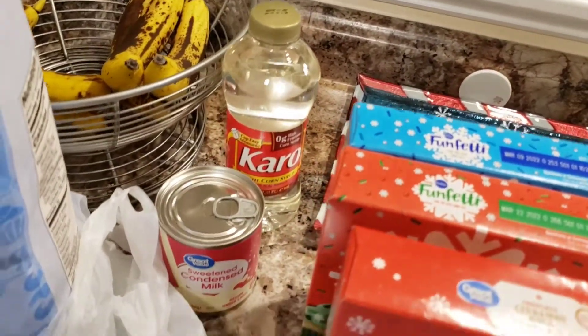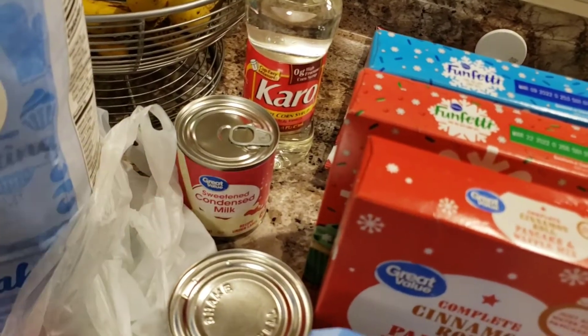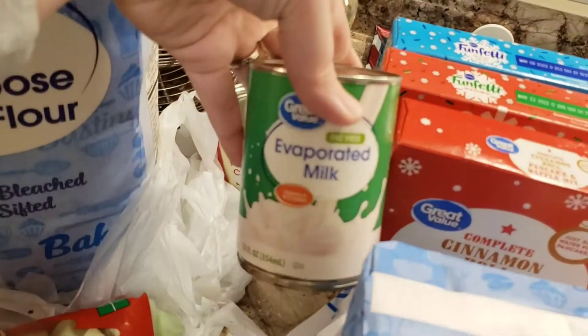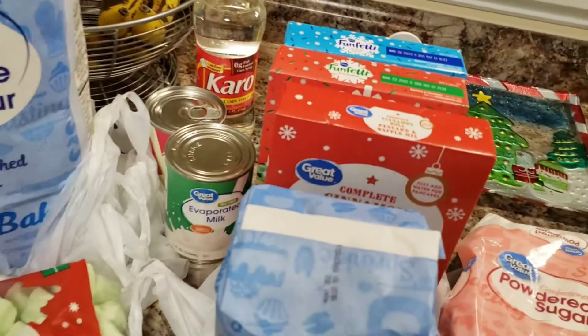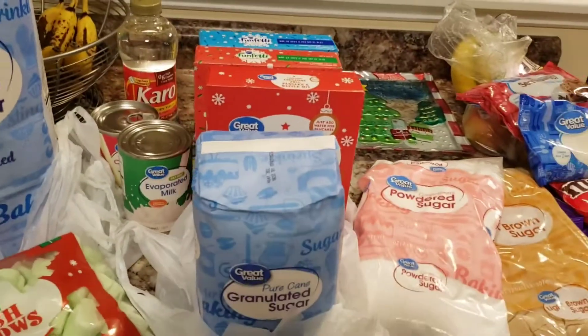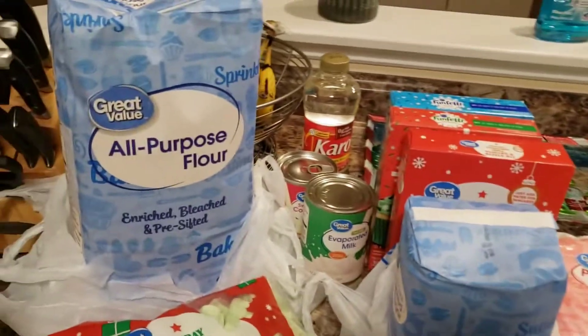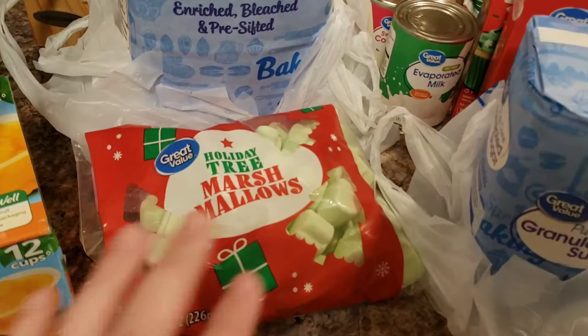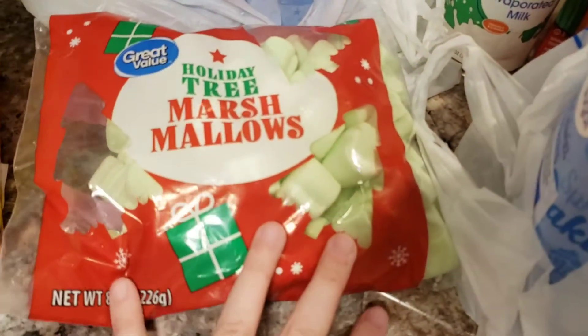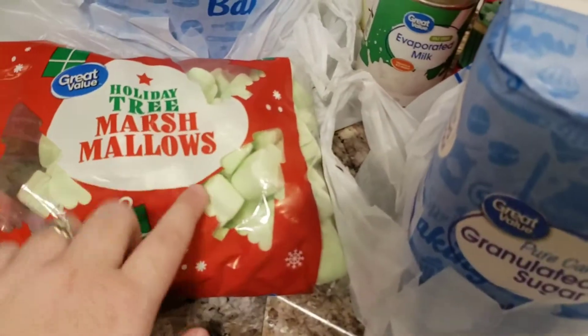I got some corn syrup in case I need that for recipes, one can of sweetened condensed milk, and one can of evaporated milk — just to have on hand so if I decide I want to bake something, I'll have all the ingredients. I got a huge bag of flour to add to what I have. Then I got these really cute holiday tree marshmallows. We have little hot chocolate K-Cups for our Keurig over there, so I thought those would be really fun.